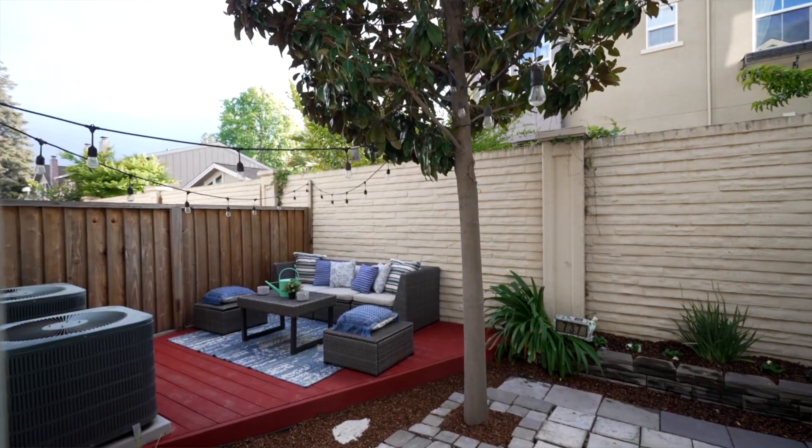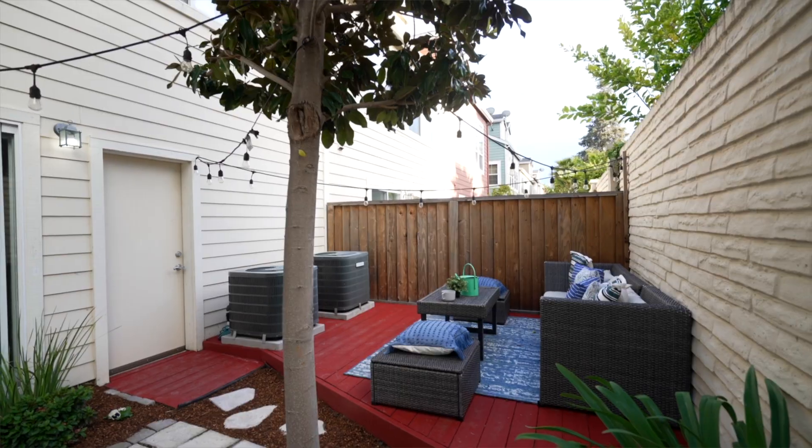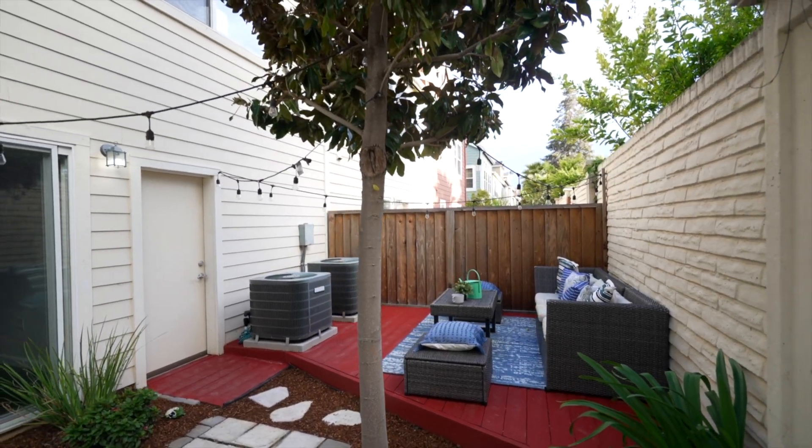This beautiful townhouse offers a nice private rear patio with a deck where you can really enjoy outdoor entertainment and relaxation. You can find all the details on our property website at 737seneca.com, including our open house hours. Thank you so much for joining me today — I hope to see you at our open house. Bye bye for now.